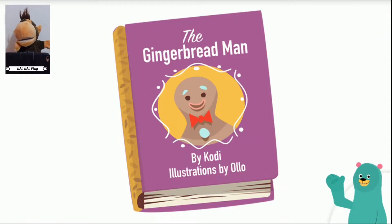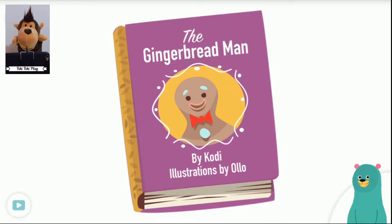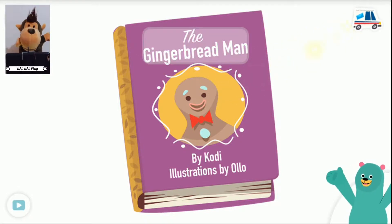This is another fun book. What do you see on the cover? I see a gingerbread man. This book is titled The Gingerbread Man. Tap the title. That's the title.